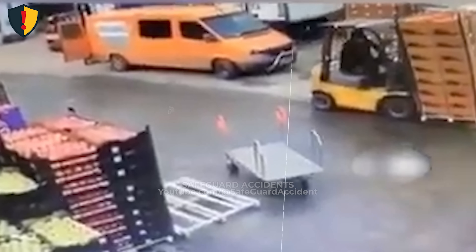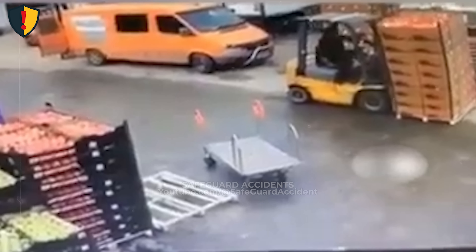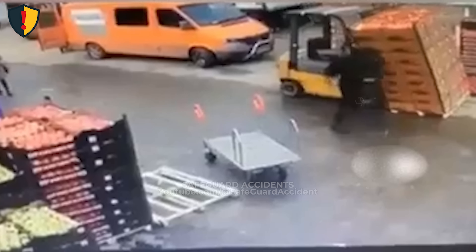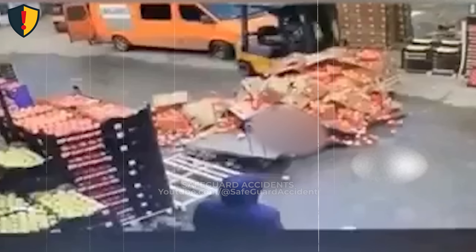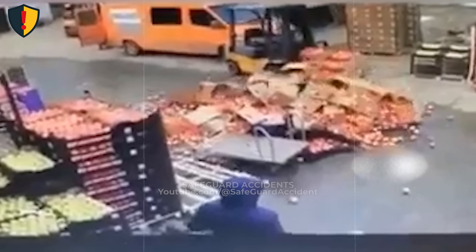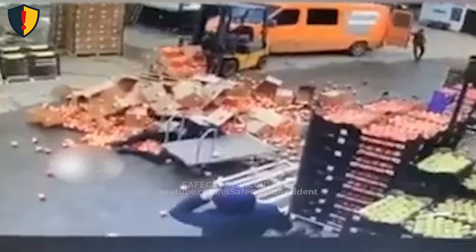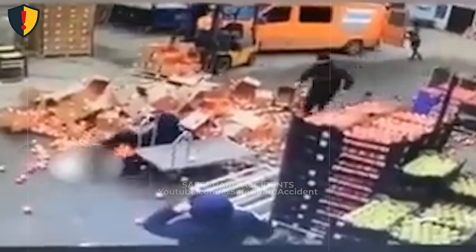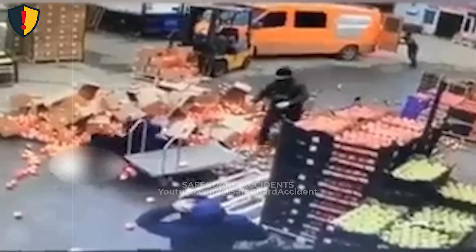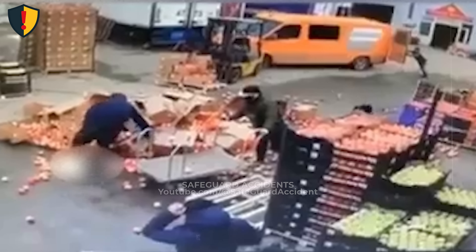Forklifts rely on balance between load weight, fork height, mast angle, and counterweight. Tall or uneven loads raise the center of gravity, reducing stability and making the stack sensitive to small movements, braking, or surface irregularities. When a load begins to tip, gravity accelerates it downward immediately. The mass of stacked crates creates a crushing zone — an area where the falling load's force exceeds anything a person can counteract. Stepping out of the cab removes the operator's protection while placing them directly into that zone.